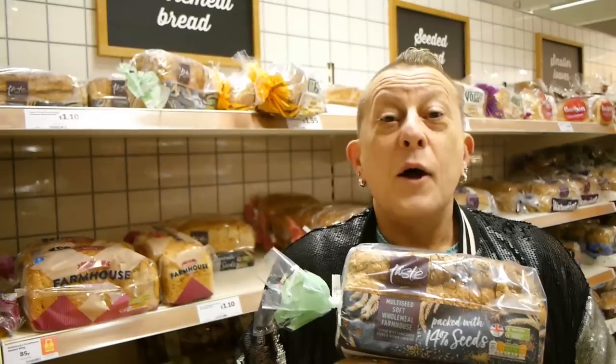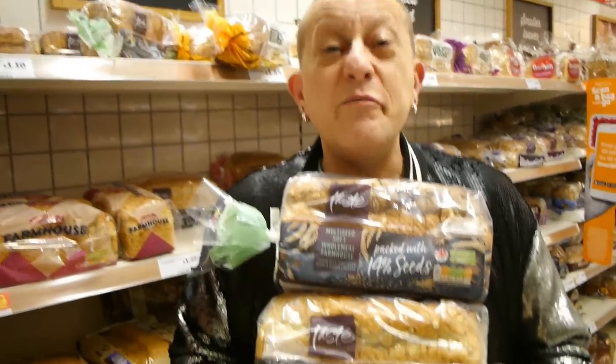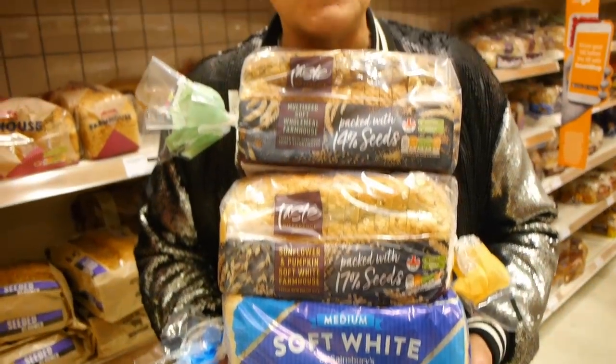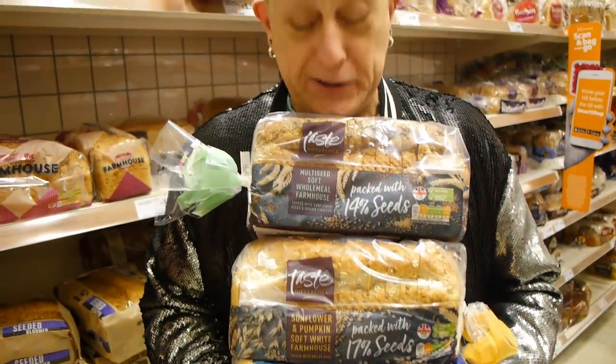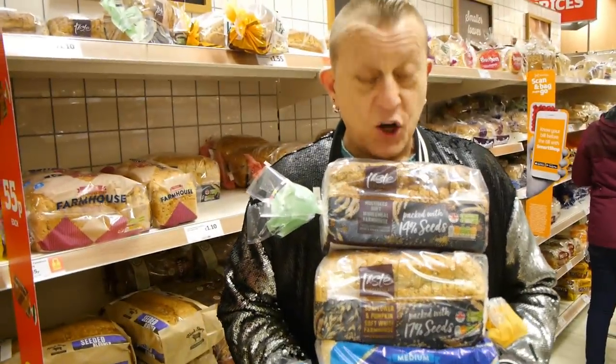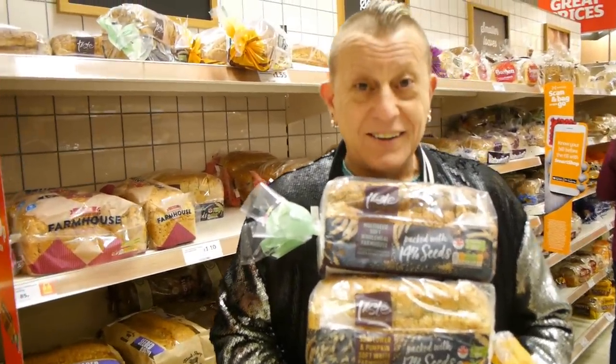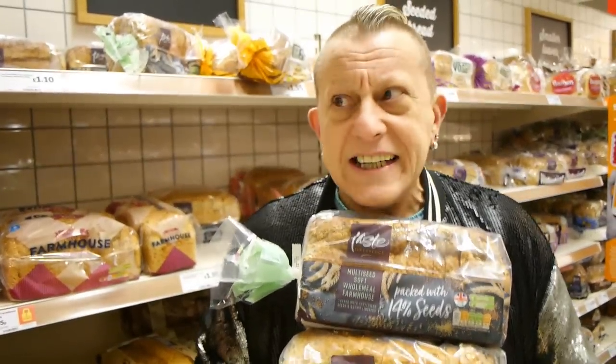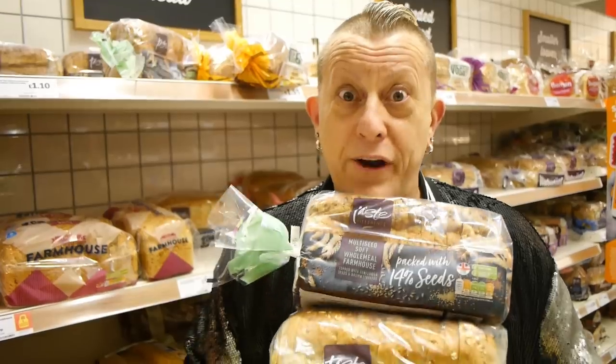Bottom loaf, 55p, marked vegan. Top two loaves, £1.10, both marked vegan — Sainsbury's own brand. We get this top one, Taste the Difference. It's amazing bread — full of seeds and everything. If you can manage to not scrimp on your bread, don't scrimp on your bread!